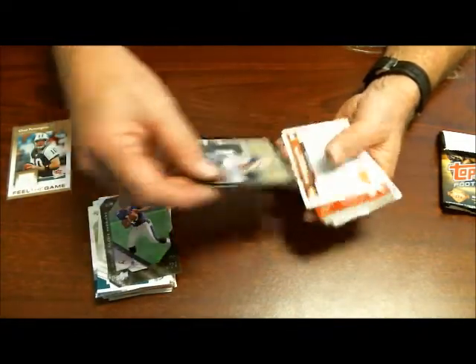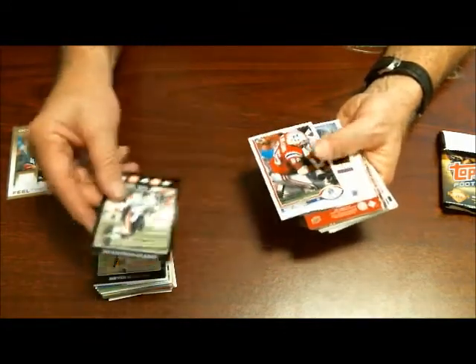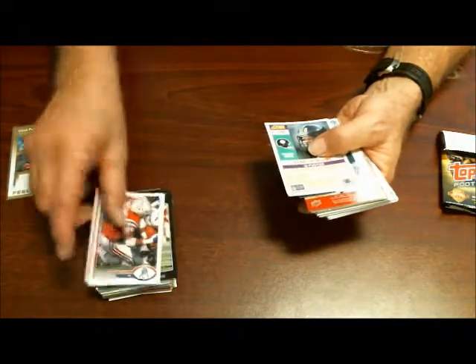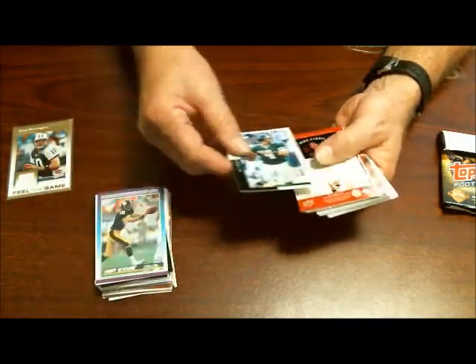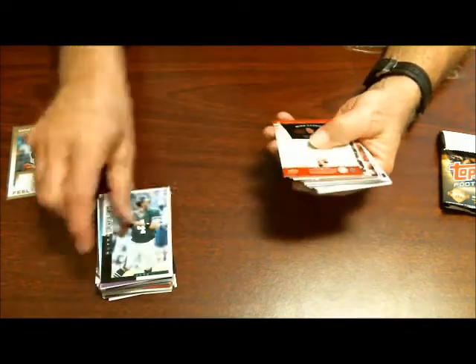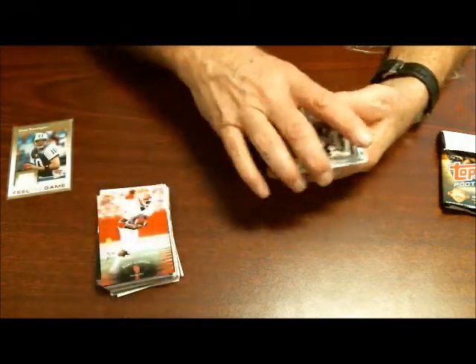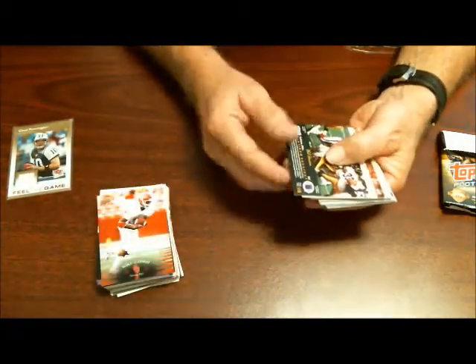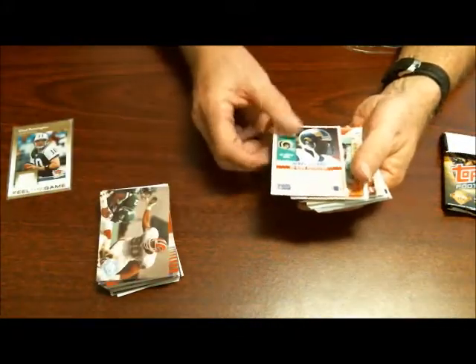Devin Hester record holder, Desmond Clark, Brett Williams, Harry Newsome, Glenn Foley, Mike Gattis — from Oklahoma — Phil Hanson, Henry Ellard.